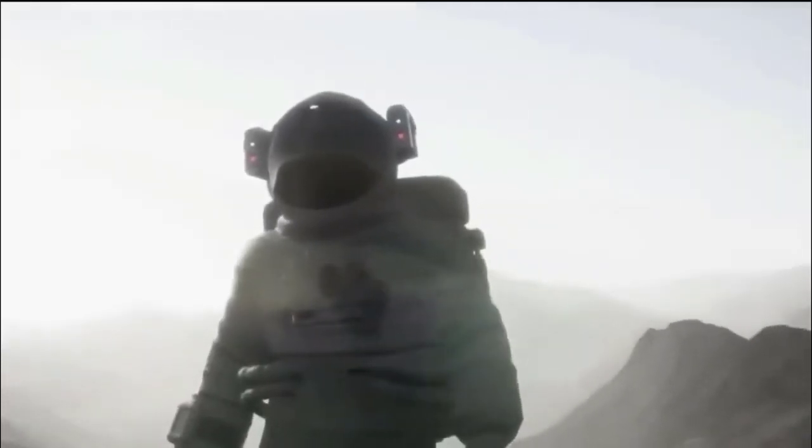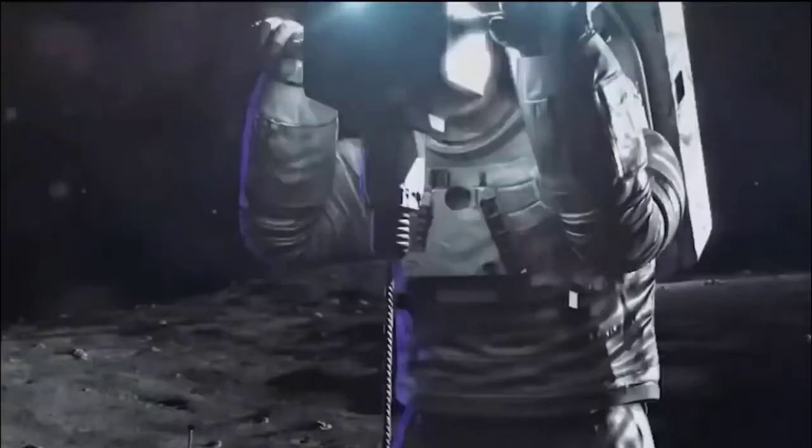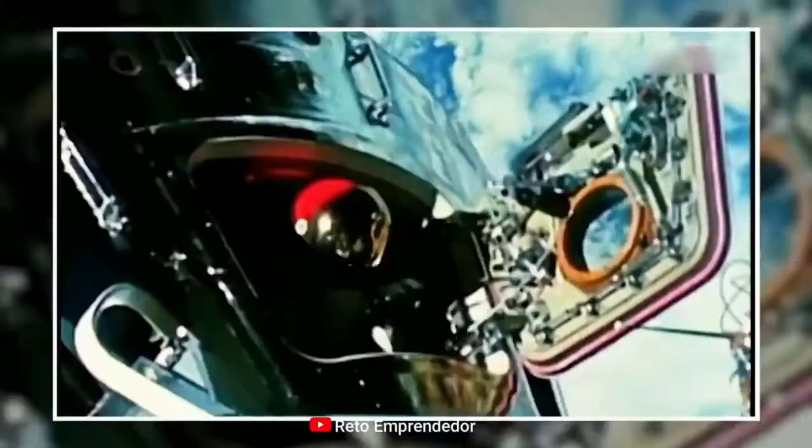The SpaceX spacesuit drastically changes the situation. While the spacesuits currently worn by astronauts on the International Space Station are pretty outdated, this may be what prompted SpaceX to build an elite spacesuit for astronauts. That spacesuit seems to be something you can only wear in the movies — and that's partly because it is the work of a famous Hollywood costume designer.